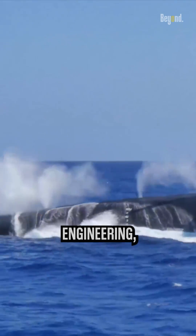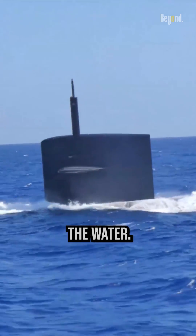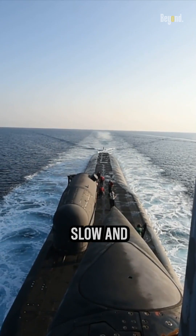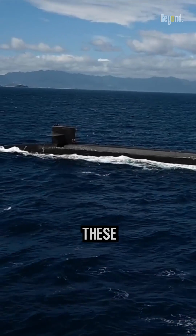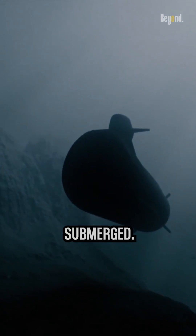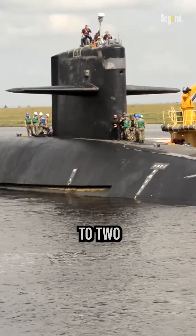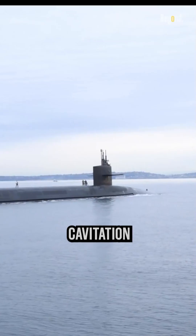Submarines are marvels of engineering, designed to operate silently and efficiently beneath the surface of the water. While they may appear slow and cumbersome on the surface, these underwater giants become agile and swift when submerged. Modern submarines are faster underwater than on the surface due to two principal factors: cavitation and drag.